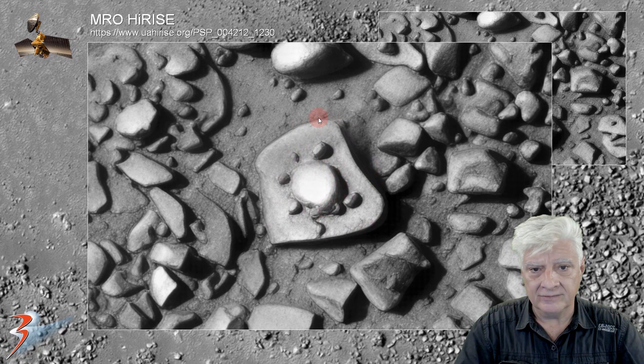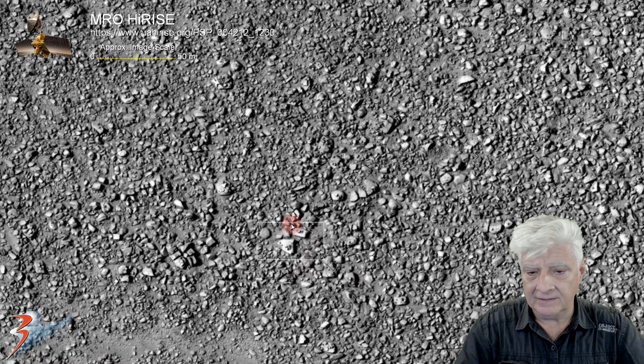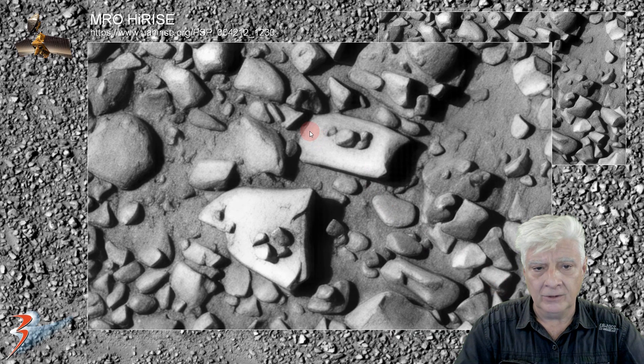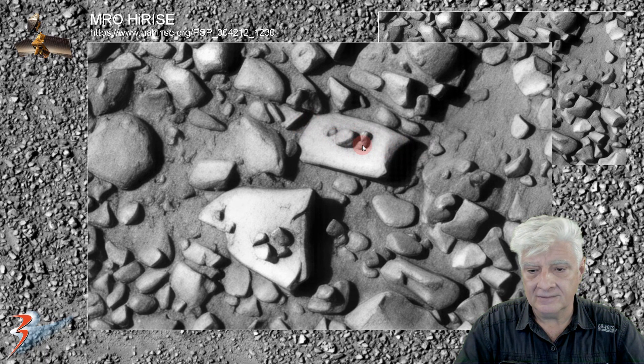That looks very artificial. Let's have a look at these two items. The block is about 10 meters in length. It's got a protrusion right there in its center, with smaller parts arranged along the center line around it. And we've got some stacking going on here on the larger item.